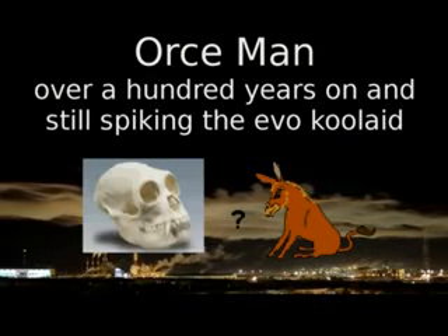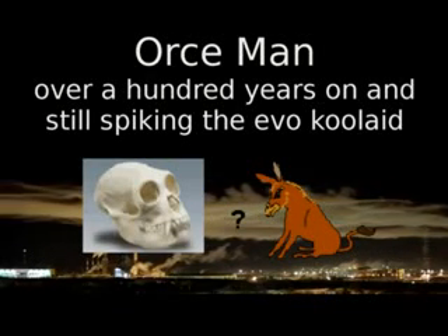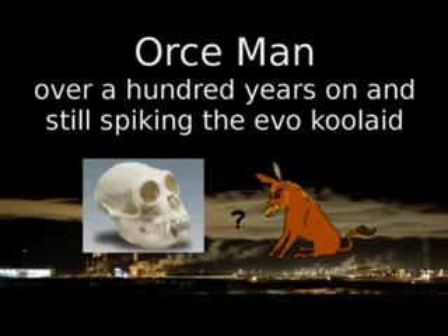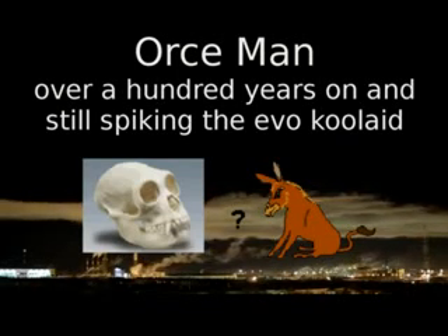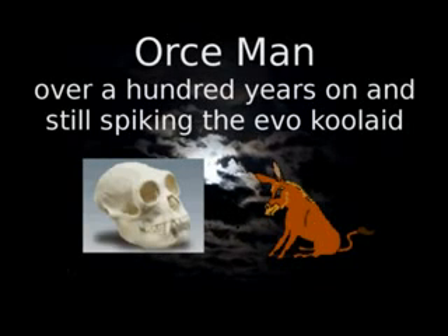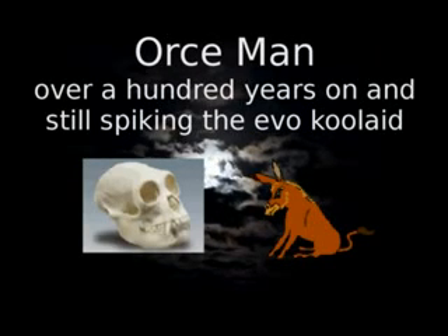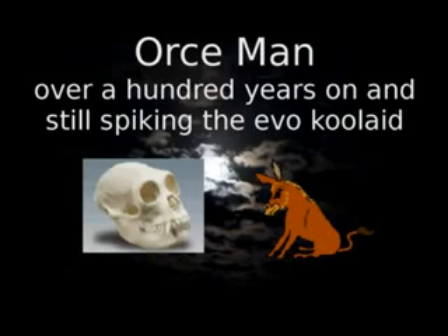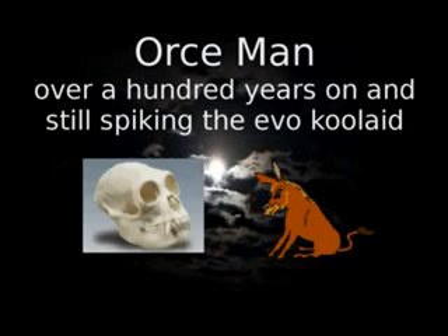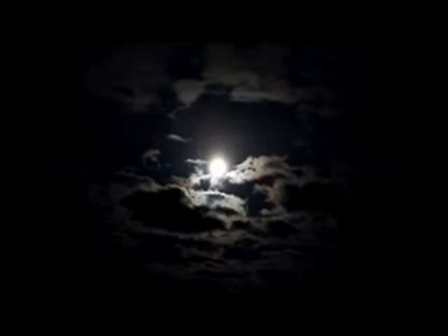Number seven: Orseman. This missing link was exposed in 1984 as the skull of a four-month-old donkey. They just can't get enough of these hoaxes. They broadcast these frauds loudly in the media and then quietly make their corrections in the back of scientific journals. This is all for public consumption — you need to understand this about the Darwinian theory paradigm.